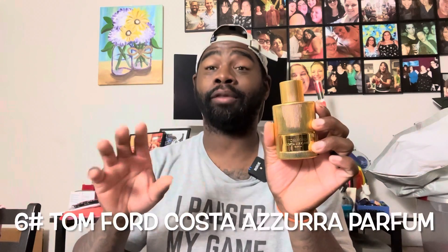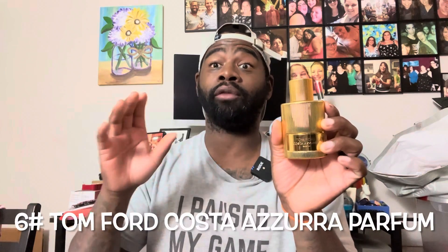Number six is another Tom Ford fragrance — this is Costa Azzurra Parfum. I love Tom Ford Costa Azzurra; I love the whole lineup from the first one through all the flankers. This is a sea-salty, fresh fragrance I love wearing in spring and summer. It gives me that ocean vibe — I want to go down to the beach, enjoy life. When I wear it, I get memories of going to the shore with friends and family. Definitely a great pick-me-up, makes me feel happy.